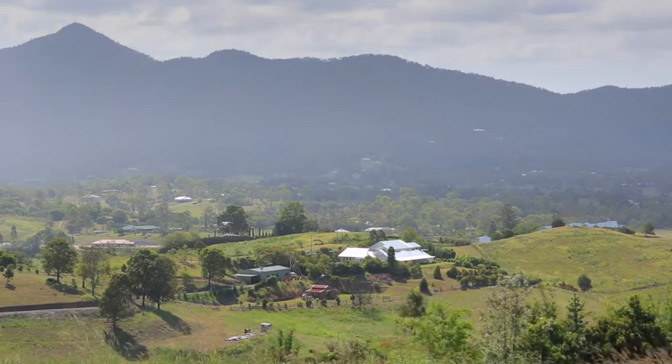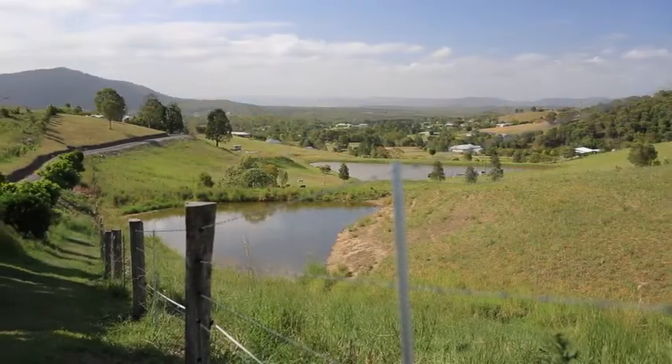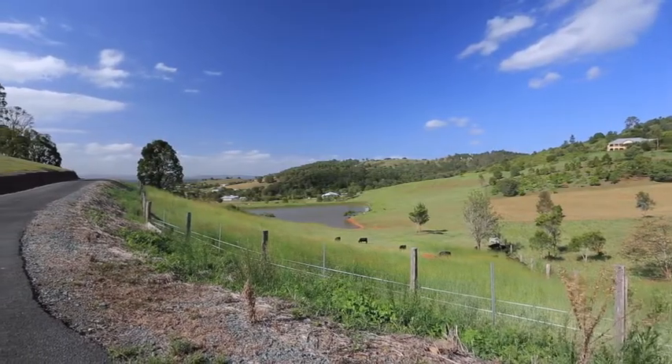Nestled in the foothills of Mount Sampson, this recently completed estate is nothing short of spectacular. A rare 23-acre block, fully fenced with two large dams and two bores, can be turned into income or leisure.